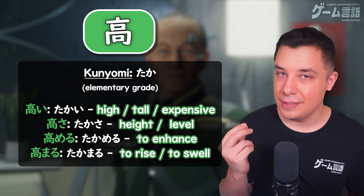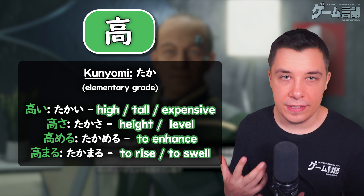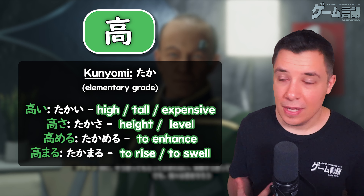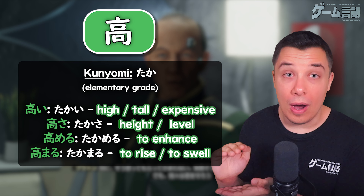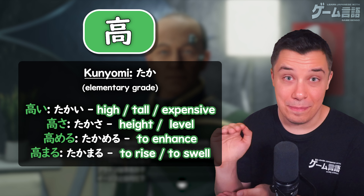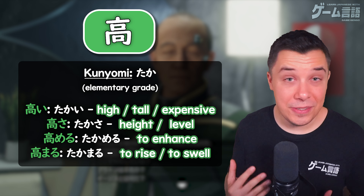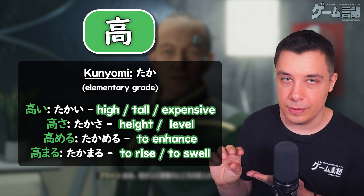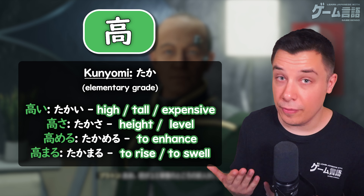First, having a look at the reading of taka. This is a very common reading for this kanji, particularly when you see it used with verbs or adjectives. Like here, the adjective for high or tall, or even expensive — high in price — takai. This reading is normally used when the kanji is by itself followed with some hiragana afterwards. This is very common for kunyomi readings.